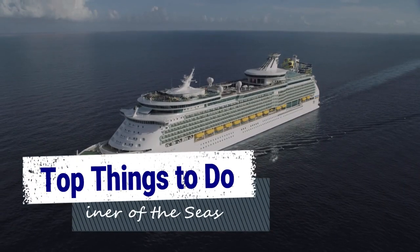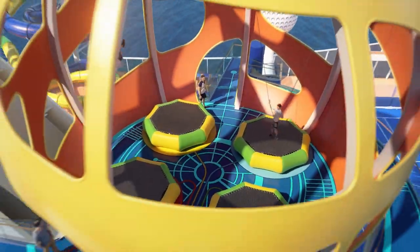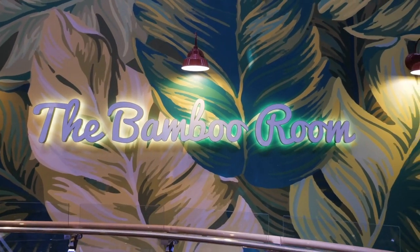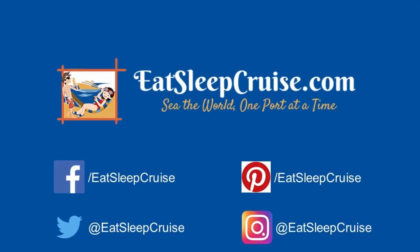That will do it for our top things to do on Mariner of the Seas. We'd love to hear from you, so leave us a comment below to share your top things to do on this newly amplified ship. I've been DB from EatSleepCruise.com — make sure to check us out on social media at EatSleepCruise, and thanks again for watching.